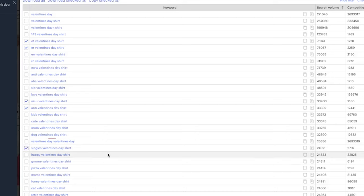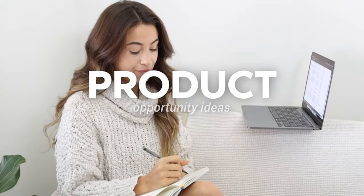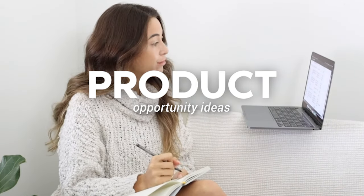Here's another one: 'Singles Valentine's Day shirt.' Overall, just a lot of great opportunities. Let's talk about what are some product opportunity ideas that we could create with these types of keywords included in our listing.